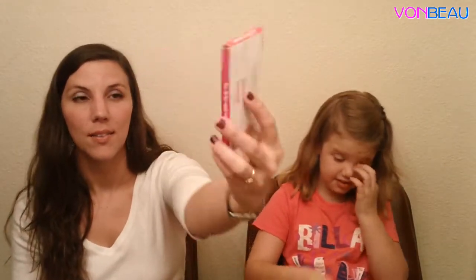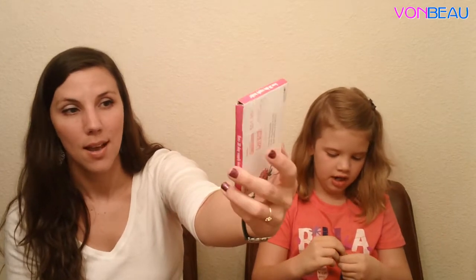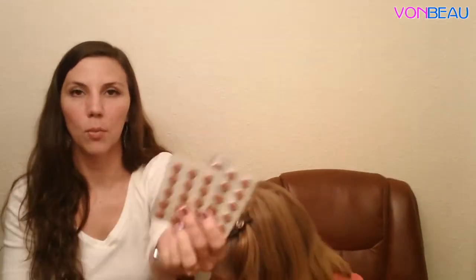We got several supplement samples this week. There is Resvante, which is a liquid dietary supplement. Then Promensal Menopause sent 30 tablets of their dietary supplement of plant estrogens extracted from red clover. There are actually two blister packs in here along with information about the product.